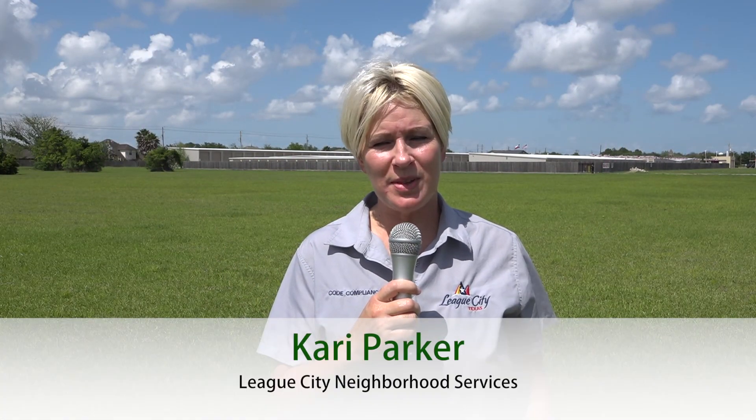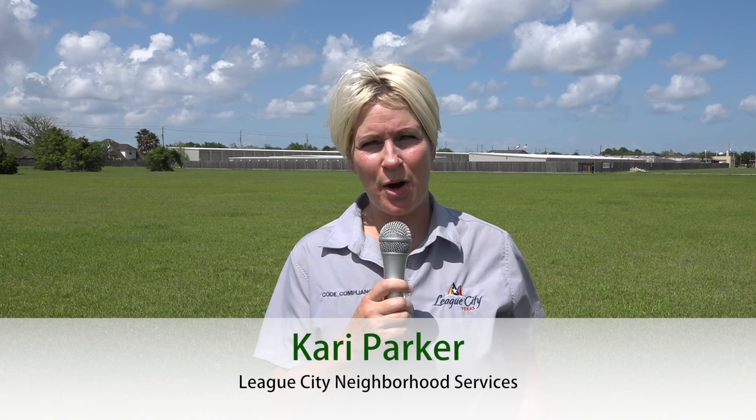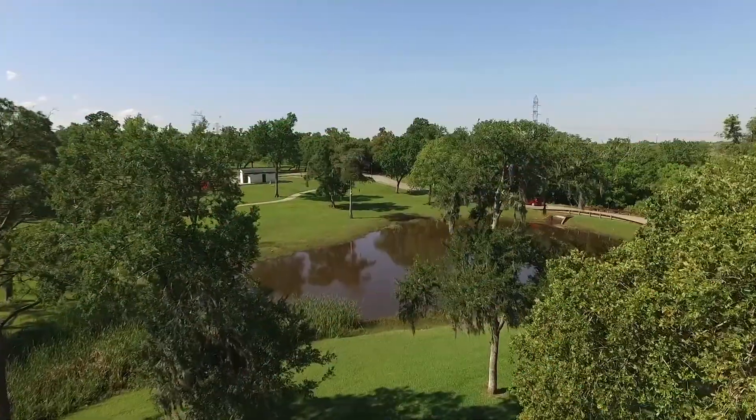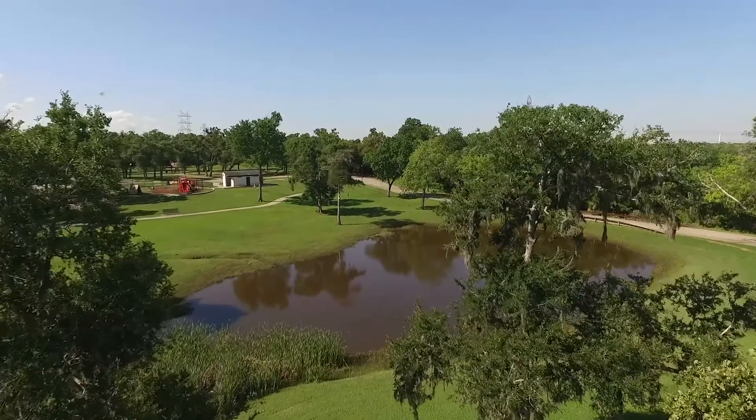Hi, my name is Carrie Parker. I'm with the City of League City Co-Compliance Department with Neighborhood Services. Today we're out here to discuss the topic of the season: grass. It's that time of year where we have to maintain our properties to keep League City looking beautiful.